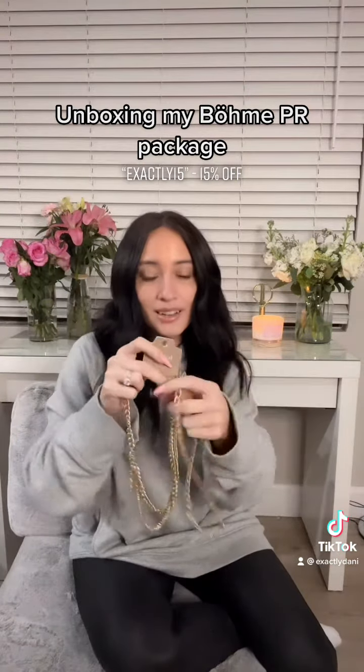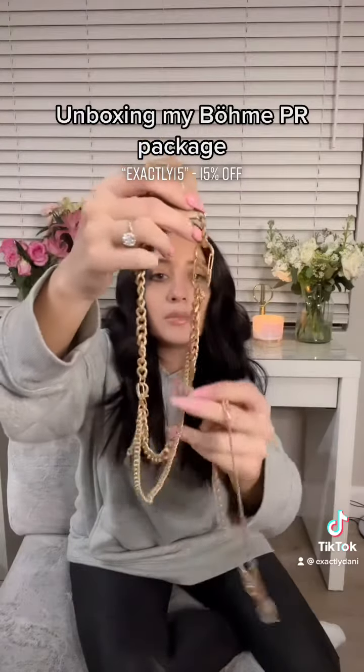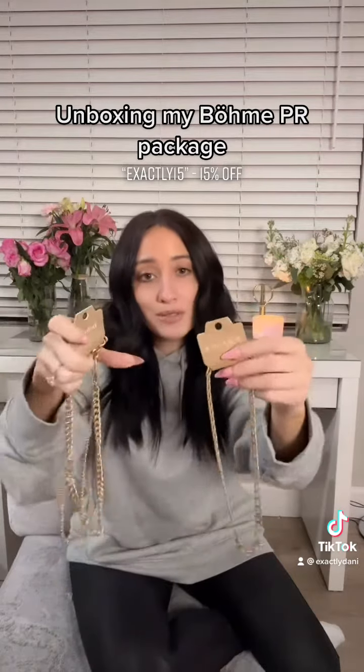I'm going to show you these amazing necklaces. This one has a little clasp detail on it, and it comes with two separate necklaces, and then this is just your basic gold chain. Super affordable. I love them. They feel like really great quality, too.